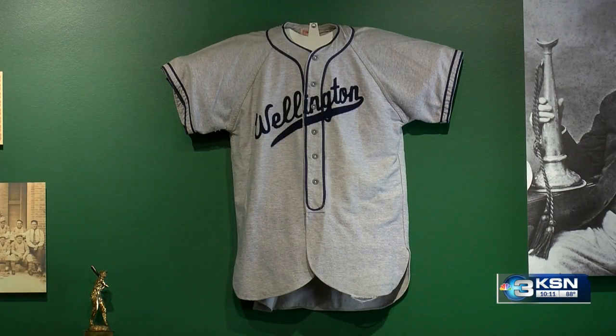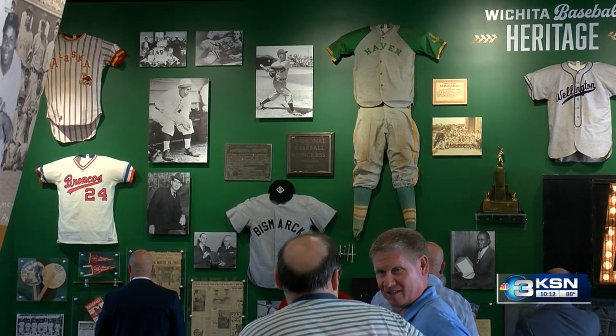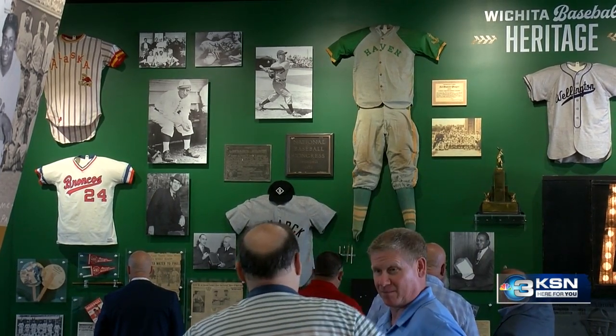Including Wichita's all-black baseball team, the National Baseball Conference, and they've also kept some of the old stuff out of Lawrence Dumont Stadium. And with the artifacts and the interactive abilities in it, you can come back and see something new, do something new, experience something new every time you come to the game.